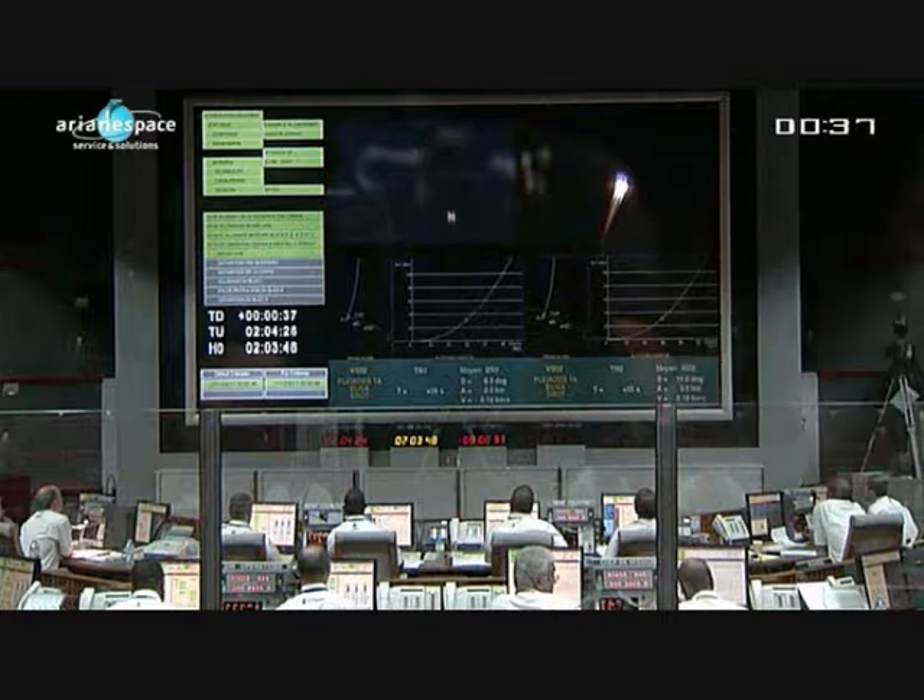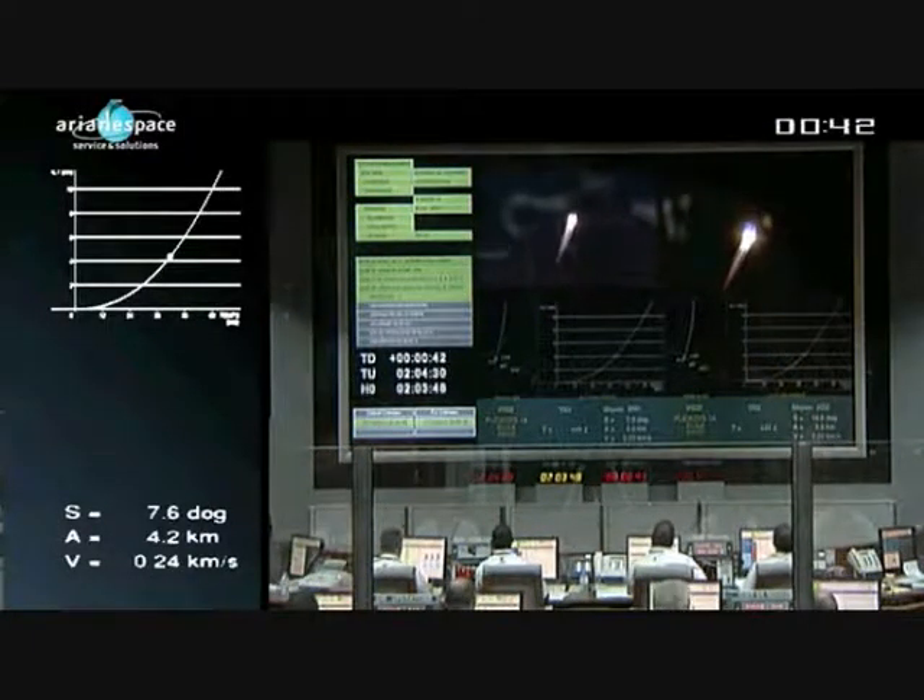Just beautiful. Soyuz lifting off perfectly from French Guiana, beginning her 1781st mission and her second here. Some beautiful shots coming up through the clouds. It's been raining all week, but the sky's cleared for liftoff tonight, giving us a fine, fine view of things. The DDO says all is well on board. 313 tons at liftoff.